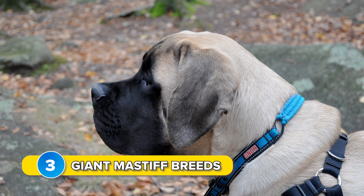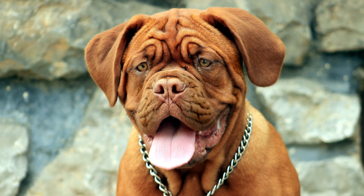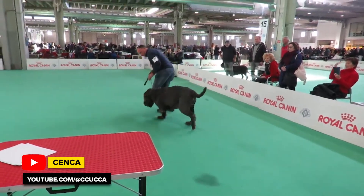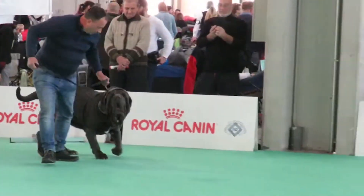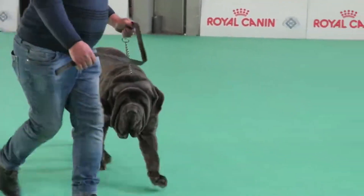Number 3: giant mastiff breeds — the English Mastiff, Dogue de Bordeaux, Neapolitan Mastiff, and Tosa Inu. Due to their massive heads and wide jaws, their bite force is above average, with most of them ranging between 540 and 570 PSI, according to available measurement results. Of course, all of this is not a reflection of their temperament, as most of these giants function as peaceful and friendly family dogs today.